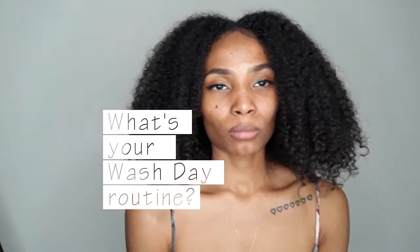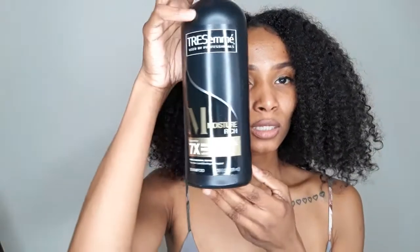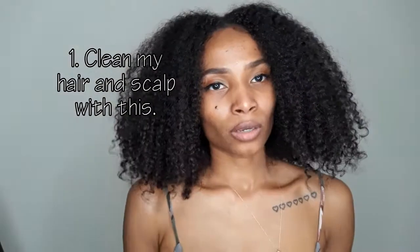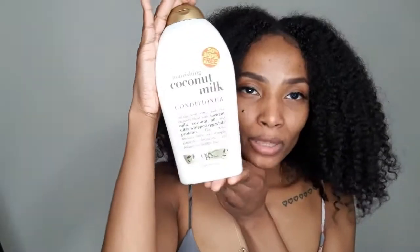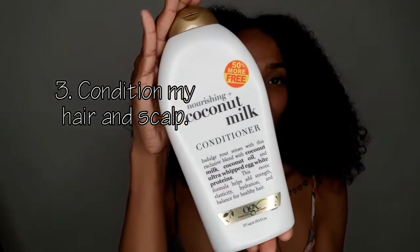In the salon I use different products, which I'm not going to share — you can just schedule a visit if you're really interested. Here's my wash day combo: I start with the Tresemmé Moisture Rich Shampoo to clean my hair and scalp, then I follow up with the OGX Coconut Milk Shampoo to add moisture back, and then I top it off with the OGX Coconut Milk Conditioner.